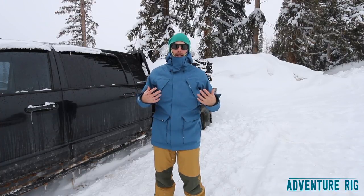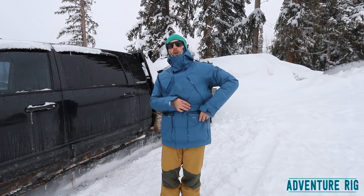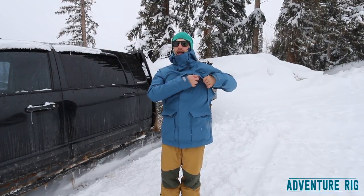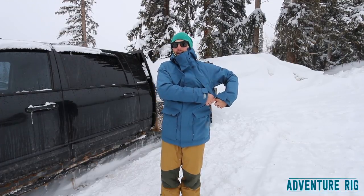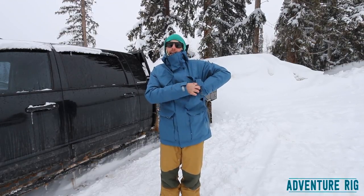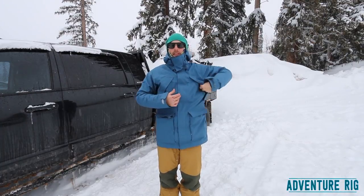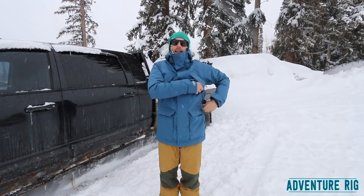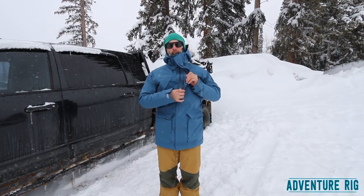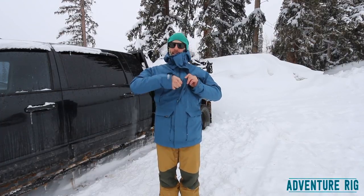It also has a ton of pockets. I've got two down low — they have flaps over them, but they also zip completely open and closed. You can fit a lot of stuff in those two pockets alone. Also on my chest, I have pockets that run at an angle. The one thing with these is I find they're not extremely easy to zip open and close because of the angle they run at. It's just not the most friendly pocket design in my personal opinion. I still use them — they're huge, I can fit a ton in them — they're just kind of cumbersome to get in and out of.